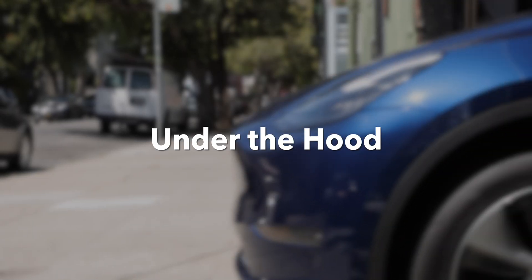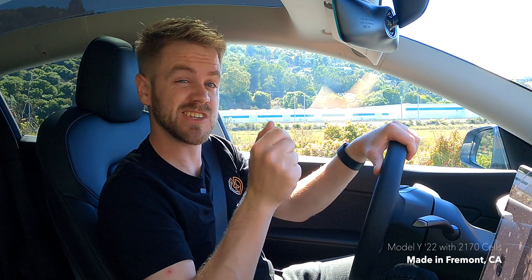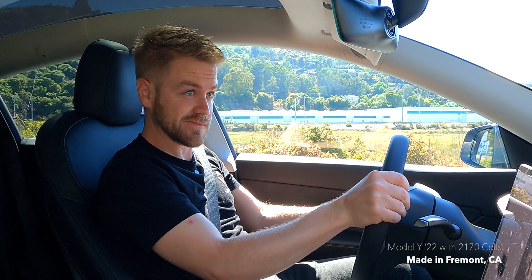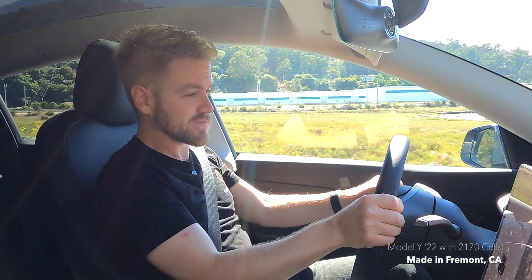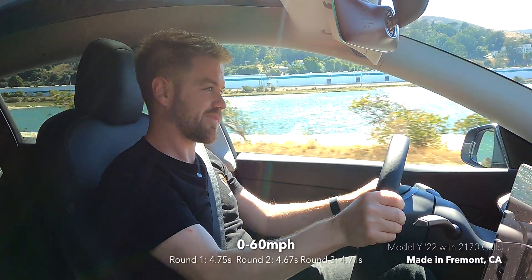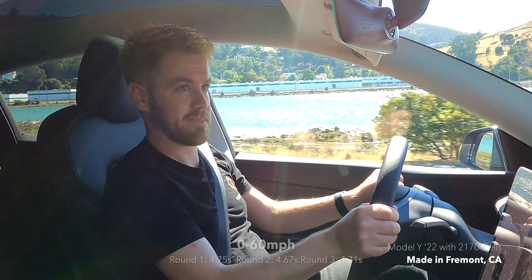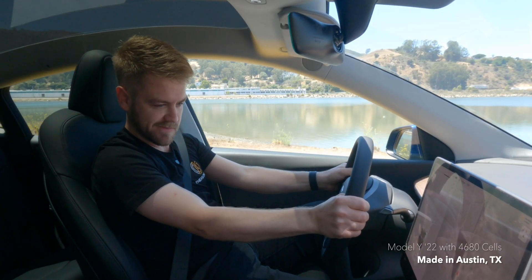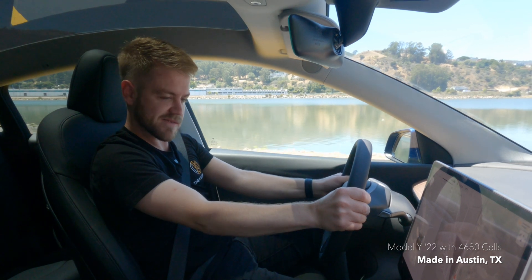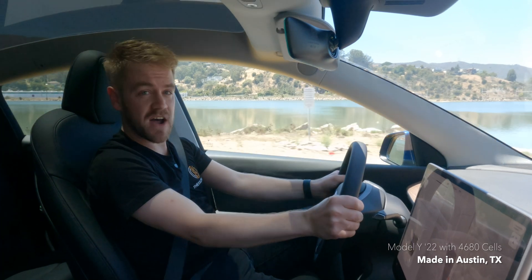With our walkthrough complete, let's go for a drive and talk about how these two cars compare on the road. Now in the Fremont Model Y at 97% state of charge, we gave it a 0-60 run. After completing several runs, the Fremont build did 4.71 seconds. Switching to the Austin build, that came in at five seconds flat.